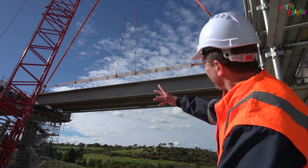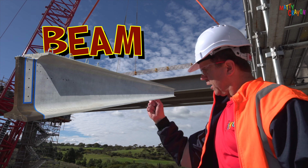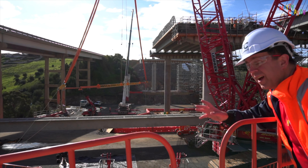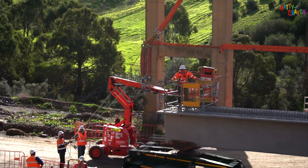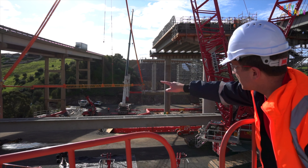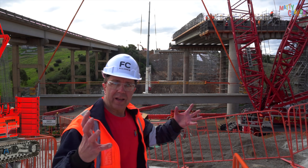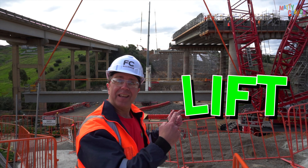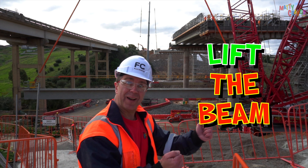Wow, look! Can you see this? That's a big concrete beam — it's called a super T. Can you say that? Super T. Look at this — the crane is moving the spreader bar. It's a big bar, and there are men holding ropes so that the bar doesn't move. We're going to turn this around and then pick up another super T. The beam is starting to lift. Let's tell the crane driver — lift the beam! Ready? Lift the beam!